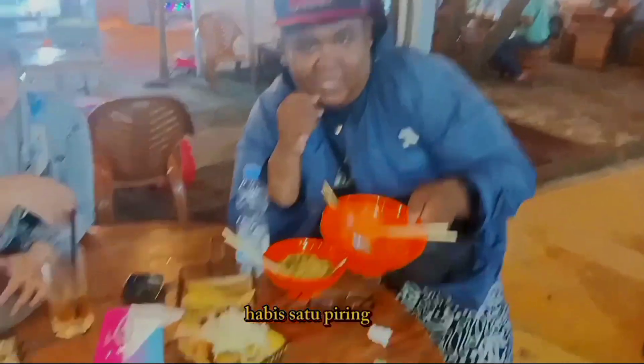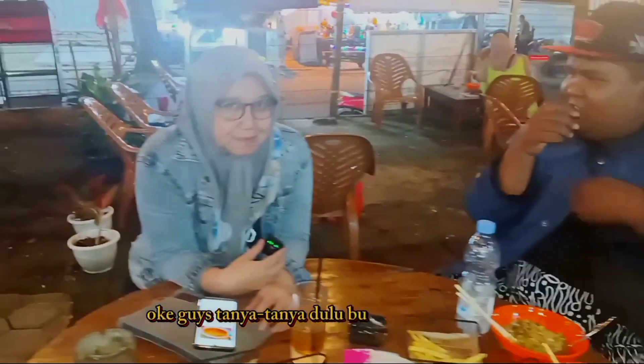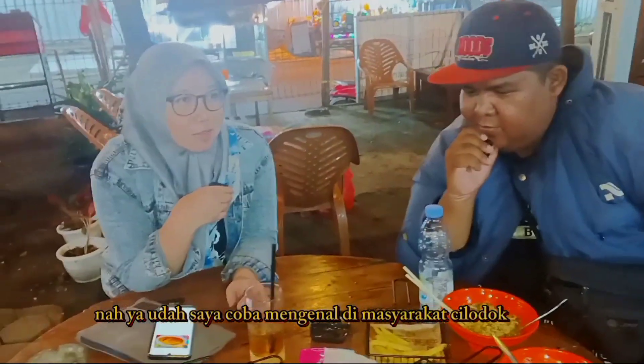Assalamualaikum warahmatullahi wabarakatuh, welcome back to CP Channel! Kawan-kawan, abis satu piring nih mie banglades. Nah kita bareng sama beliau — yang punya langsung, owner ya. Oke guys, tanya-tanya dulu — dengan ibu siapa? Ibu Liza. Ini beliau ibu dokter juga nih kebetulan. Nah bu, saya mau nanya — mie banglades ini, ibu kok bisa jualan mie banglades? Sejarahnya gimana bu? Kebetulan saya senang kuliner ya mas — kayaknya indomie ini di masyarakat ngena nih. Ya udah, saya coba mengenalkan di masyarakat Cilodong.